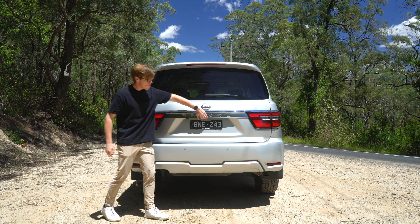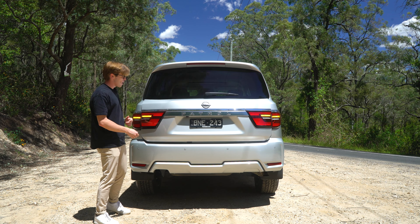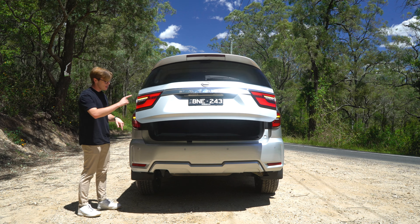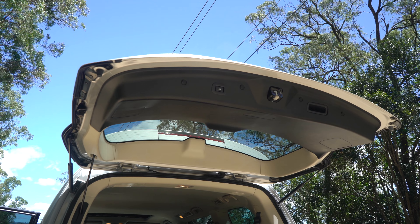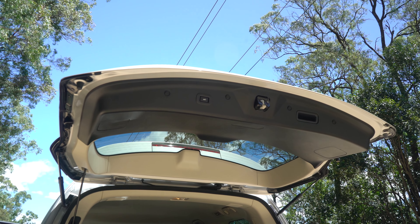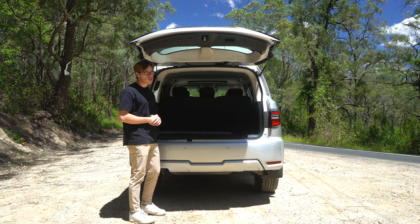This behemoth has an automatic tailgate which opens at the press of a button, and you can see those progressive indicators working — they look quite cool. What's not cool is that the tailgate isn't height adjustable, so if you have a low garage roof it's going to hit the top. You're also going to have to renew that gym membership, because deadlifts are required to get heavy things from down low all the way up into the boot floor.